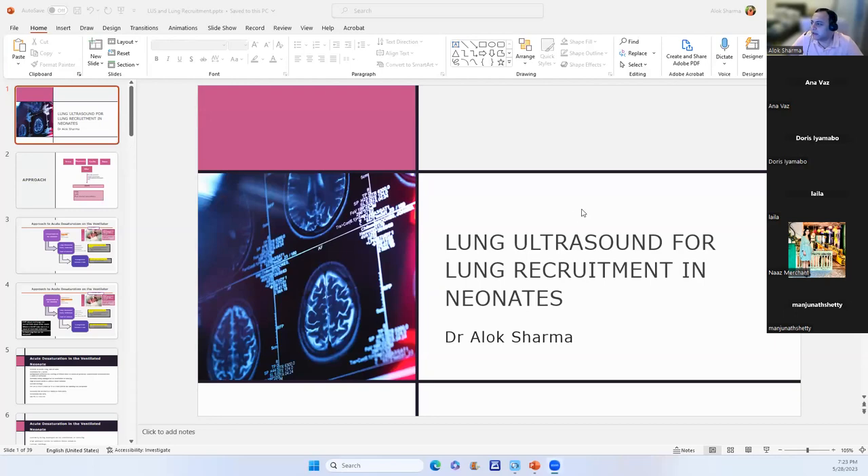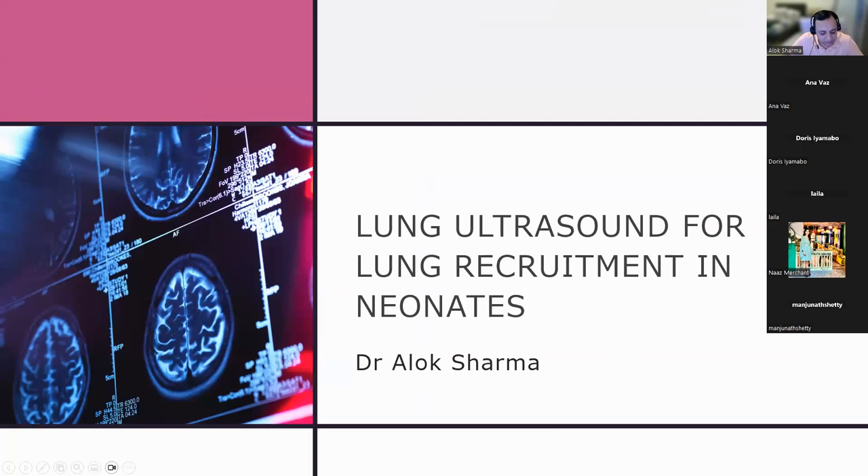The presenter introduces the concept called SPATN. The slides are visible and the presenter is audible.